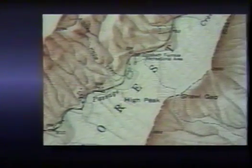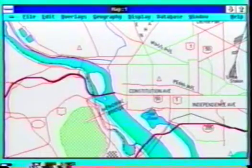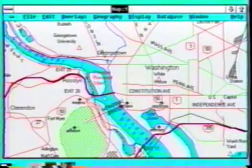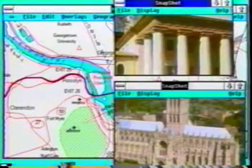This constantly growing volume of information is bringing about a fundamental change in the way mapping data is stored, managed, and utilized. Paper maps severely limit the amount of information which can be stored and displayed on any given map. The tremendous storage, speed, and display capabilities of the computer, however, allow us to effectively manage a much greater volume of data.